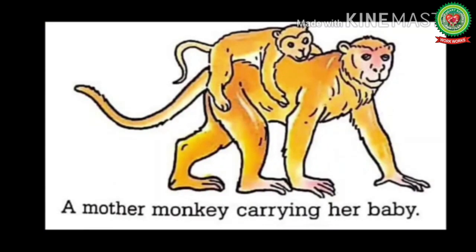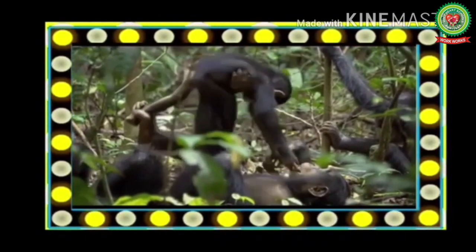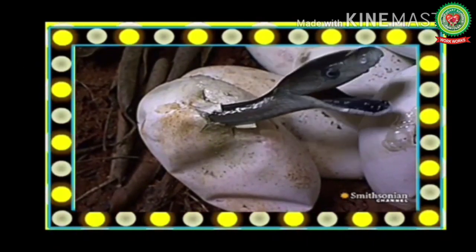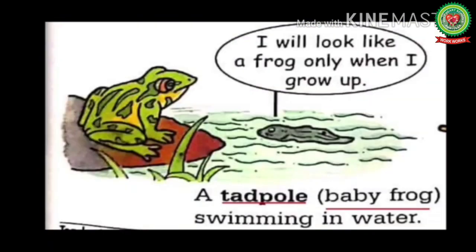Their mother is feeding them. A mother monkey is carrying her baby. Have a look — here we can see a mother monkey carrying its baby. They both are playing together. Next: baby snakes are coming out of eggs. Here you can see a baby snake coming out of its egg.